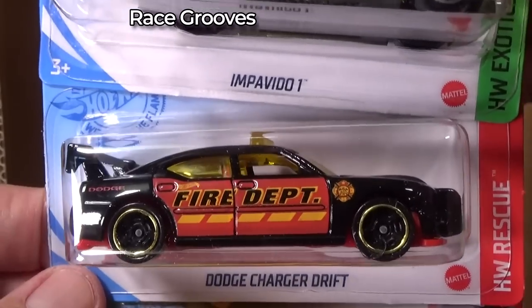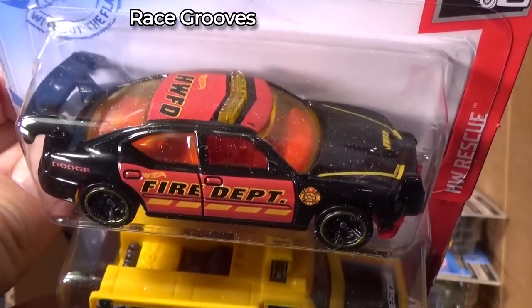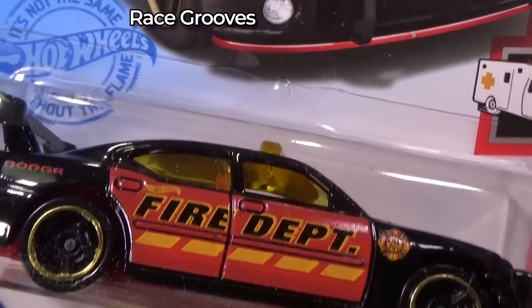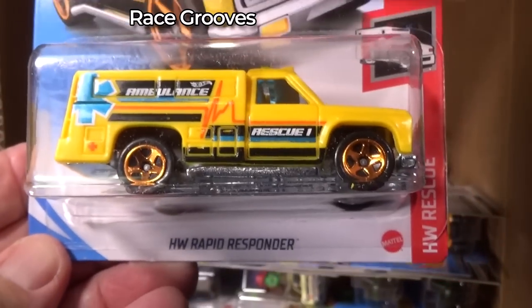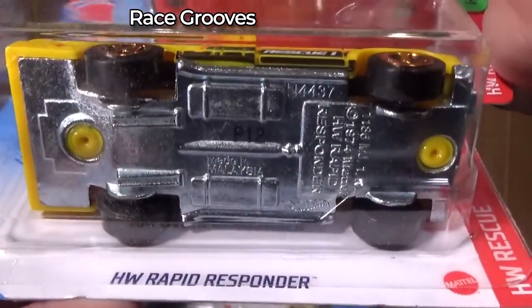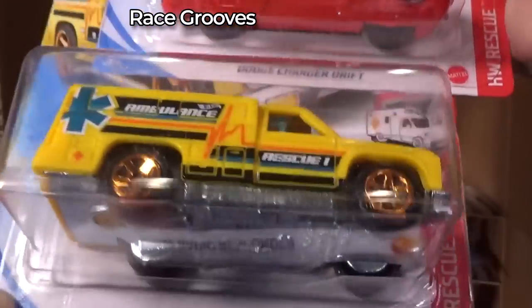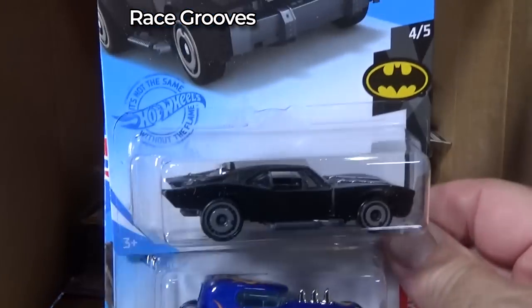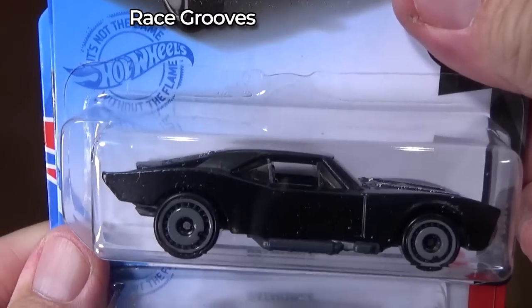Here you have the Dodge Charger Drift, police version — it has a light bar on top. And HW Rapid Responder — all plastic body, big heavy metal base. I just noticed the batteries in my recorder are low, so I just changed the batteries.